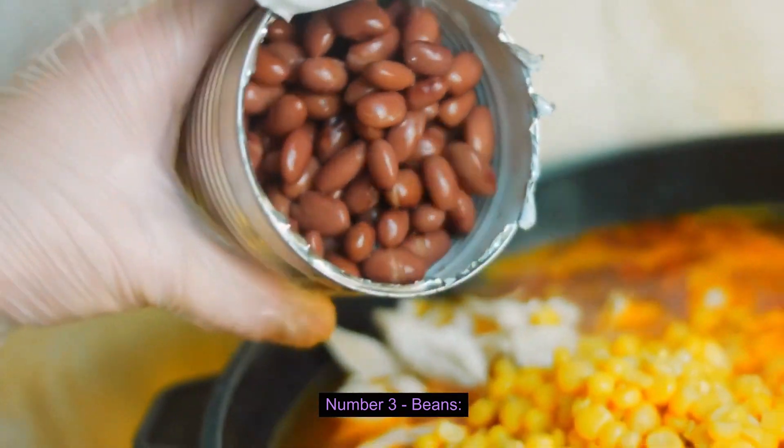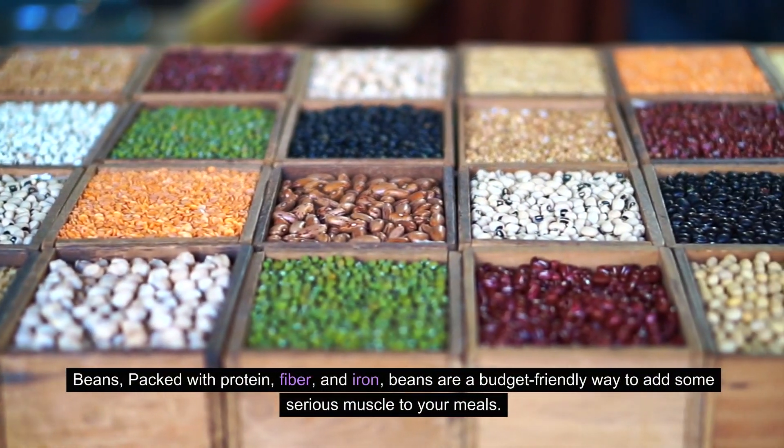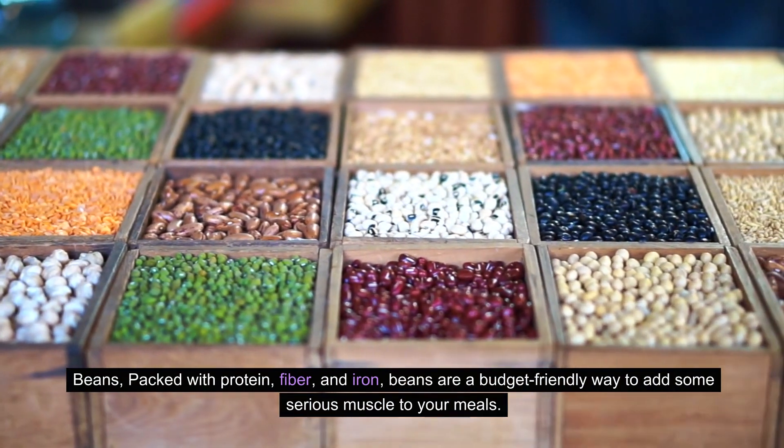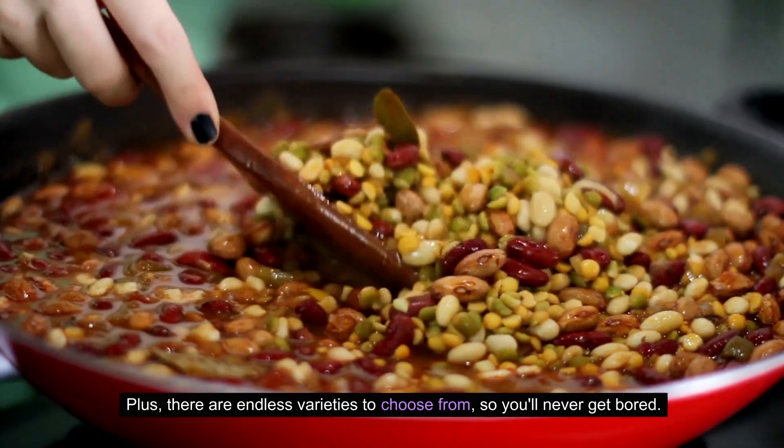Number three: Beans. Packed with protein, fiber, and iron, beans are a budget-friendly way to add some serious muscle to your meals. Plus, there are endless varieties to choose from, so you'll never get bored.